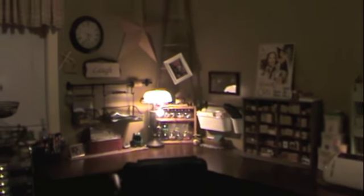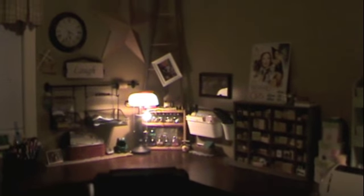Hi, it's Tanya with Red Cardinal Crafts and I'm in my sister's craft room in Canada and we're trying to do this video. This is her finished craft room and I'm going to do a little tour of her stuff.